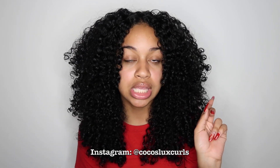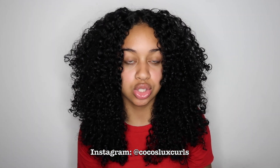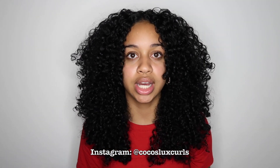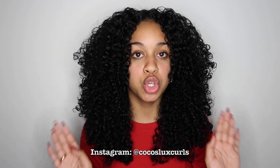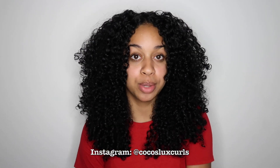I hope you guys enjoyed this video. Check out my Instagram — I'm going to be posting a giveaway to win the whole collection. At the beginning of the video I told you guys everything that was in the collection, and you guys will be winning that. So if you follow me on Instagram, you can enter the giveaway. I hope you guys enjoyed and I'll see you guys in my next video. Bye!